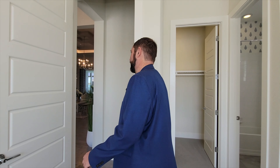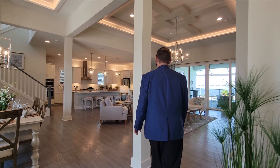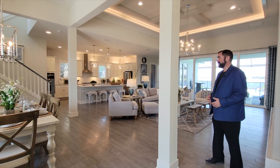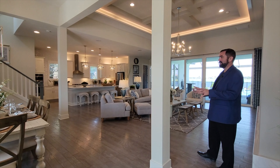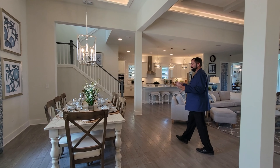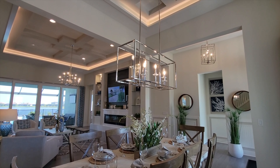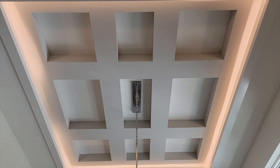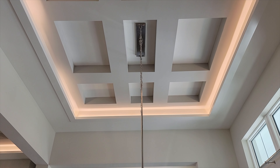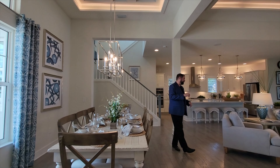Going back the other way gives you a view of what everyone sees when they walk into the house, which I think is one of the best things — the family room, kitchen, and dining room. The dining room is currently set up for eight people. Looking up, we see the same elevated ceilings with the tray and cool architectural design, and the light fixture coming down from it.